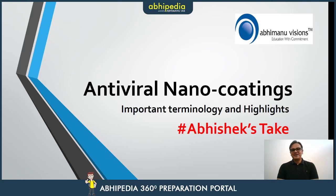Hello everyone, welcome to Abhipedia. My name is Abhishek Sharma and I am bringing you another video of Abhishek's Take. Today's topic that we are going to take up is antiviral nanocoatings.